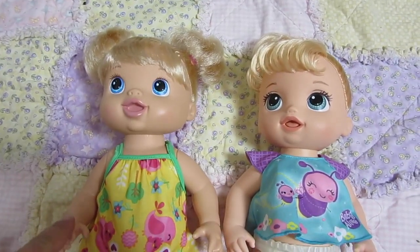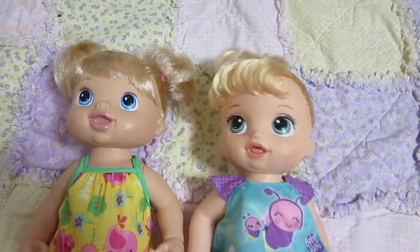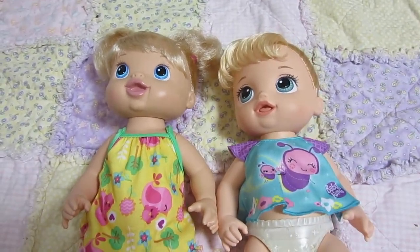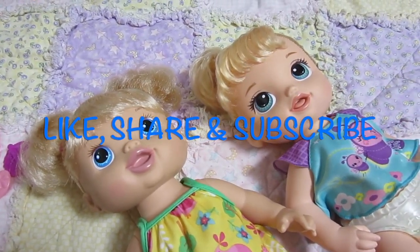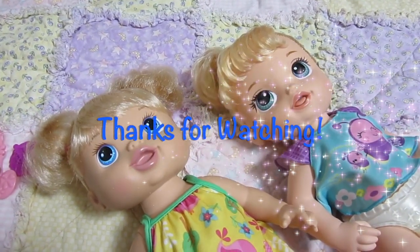Do you guys like Pretty and Pigtails the best, or Twinkles and Tinkles? It's fun because Twinkles and Tinkles is a brand new baby — she just came out. Let us know in the comments below which one you like the best. If you like this video, please give us a thumbs up, share this video with a friend, and subscribe and we'll make lots more. Thanks for watching! Bye bye.